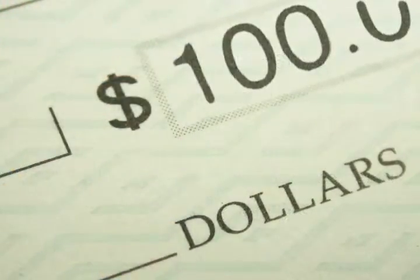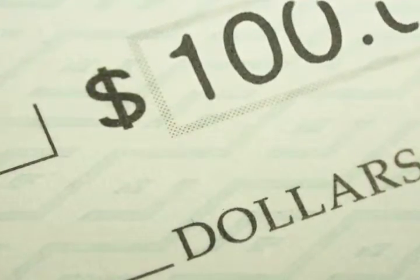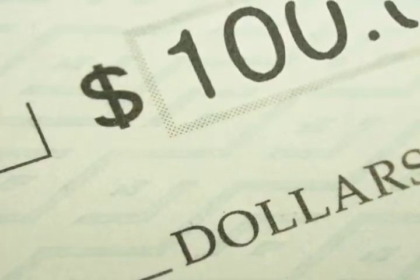If you provide this documentation to us within the next 24 hours, your loan officer has been authorized to provide you a credit at closing in the amount of $100.